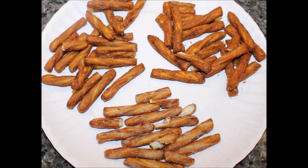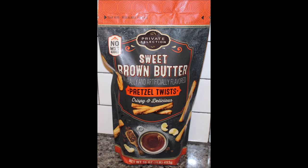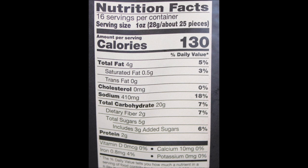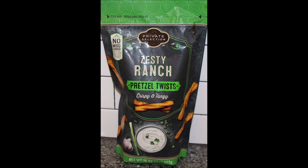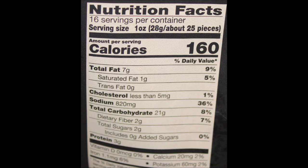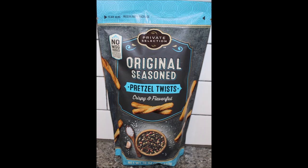Yeah, surprise — because these are hot. I hope you enjoyed the video, and thanks for watching. Thank you, bye-bye.